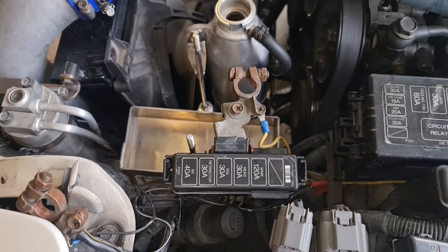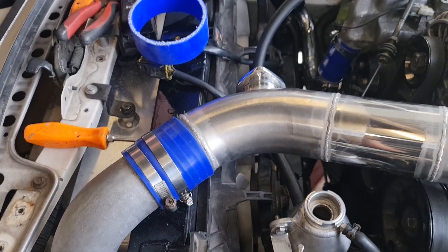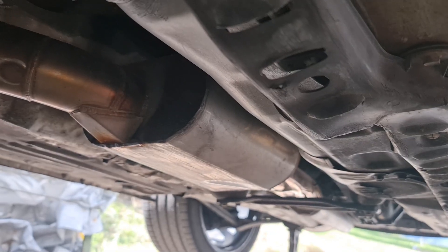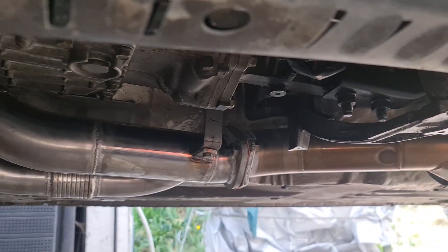To and from the intercooler has been finished in 3-inch stainless steel tubing. The air separation tank is one of my custom alloy ones. The new downpipe has the wastegate plumbed back in.